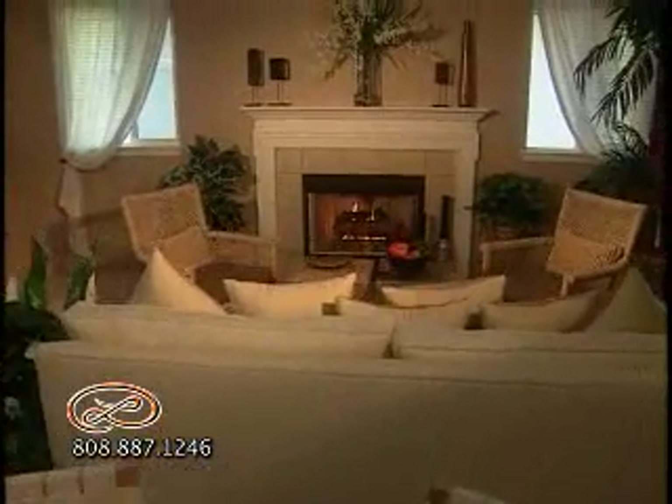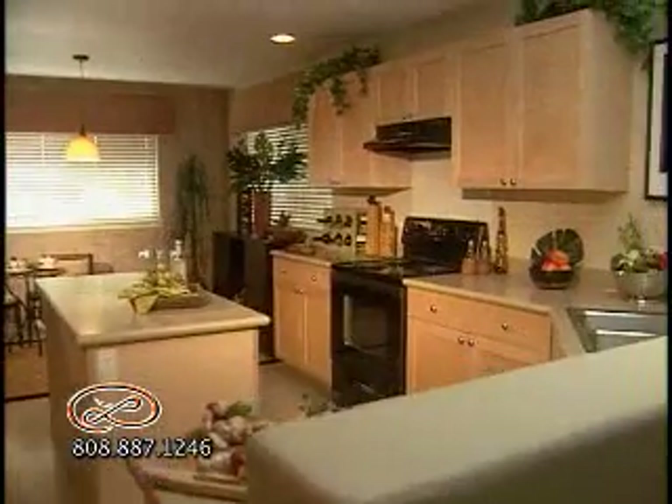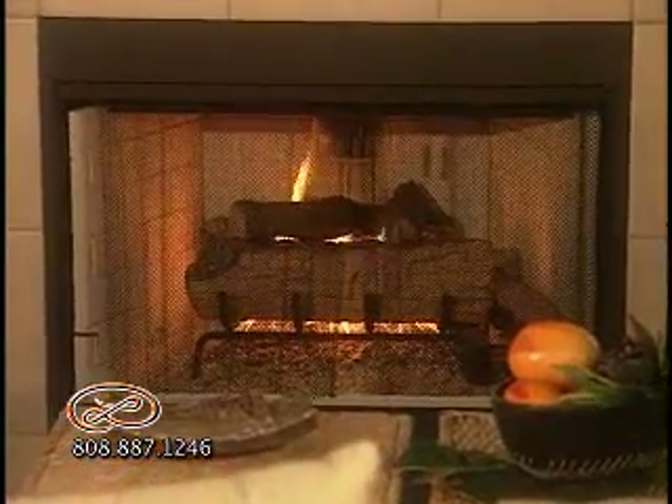Tailor your home to your own taste by choosing options like extended living rooms or master bedrooms. Select color choices for your flooring and countertops. And don't forget to warm your soul by adding a fireplace.